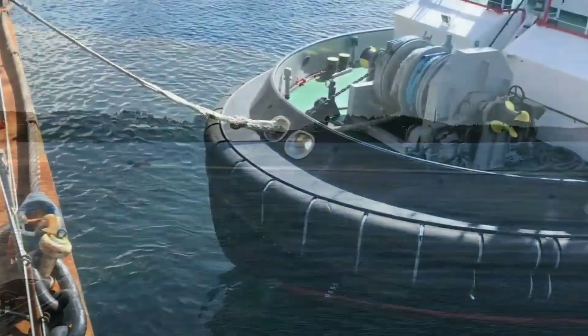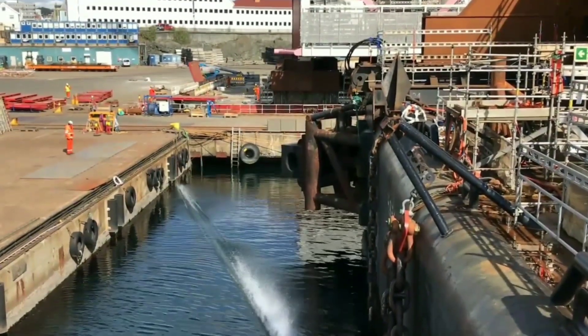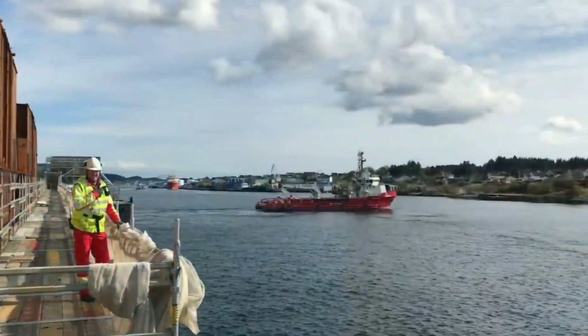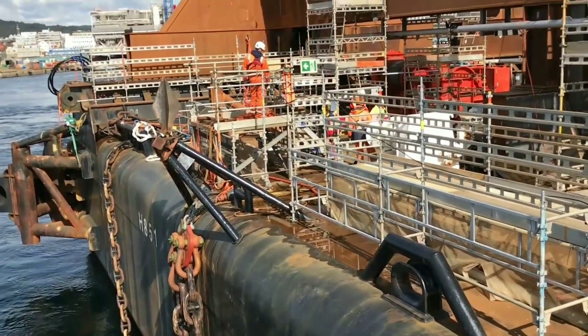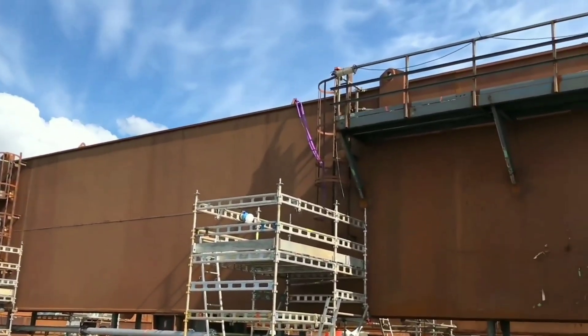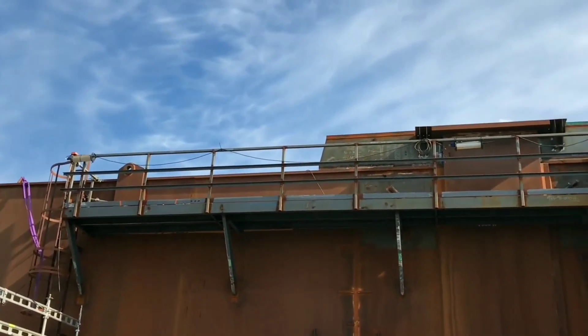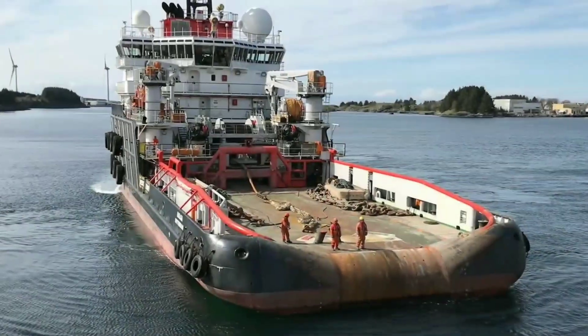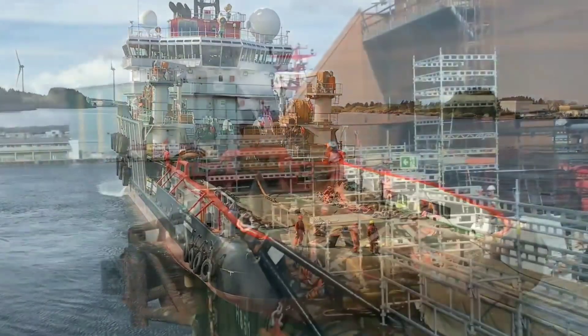Sleipnir's contribution to the Johan Sverdrup project: Sleipnir was involved in the installation of the Johan Sverdrup drilling platform in 2019, which weighed approximately 22,000 metric tons. The vessel used its dual cranes to lift the platform from a barge onto the foundation in one single lift, which is a testament to the crane's precision and power.